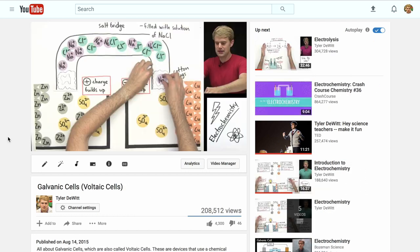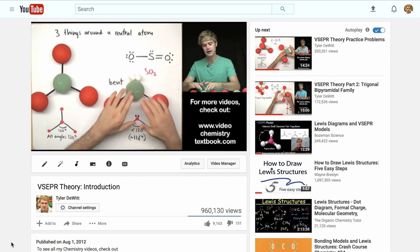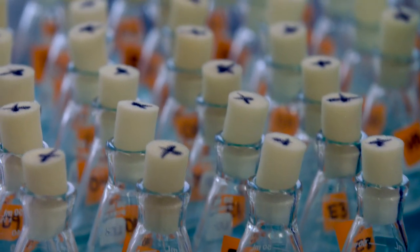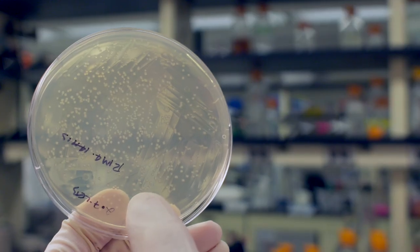Hey, I'm Tyler and I'm really passionate about science education. I've built a pretty popular chemistry channel on YouTube where my videos teach tens of thousands of students every day. I also have a doctorate in biology and I've spent many years in labs studying the microscopic world of cells.